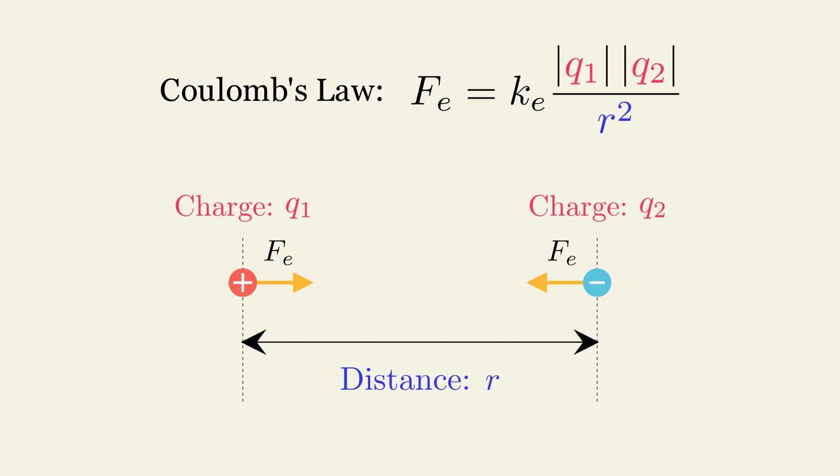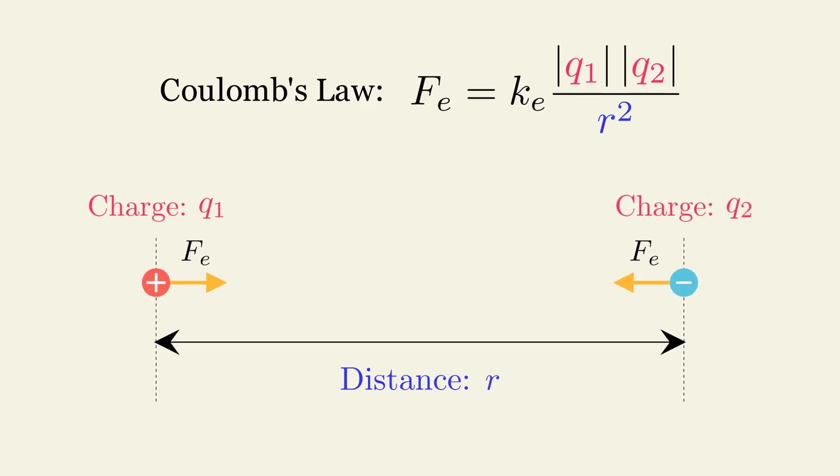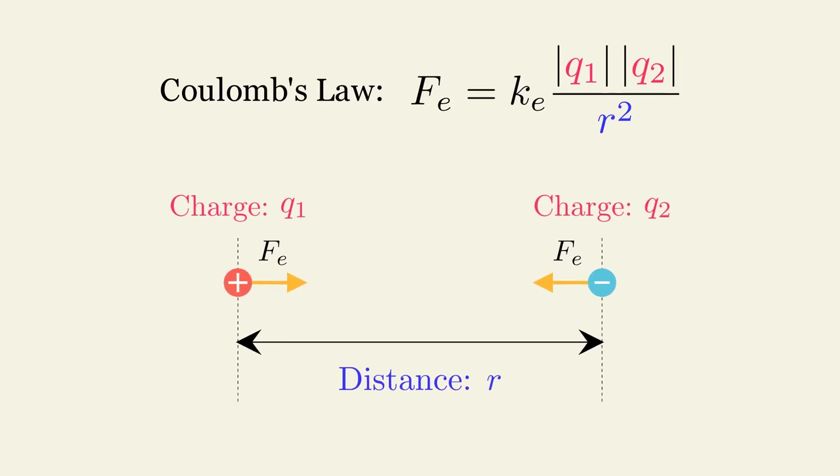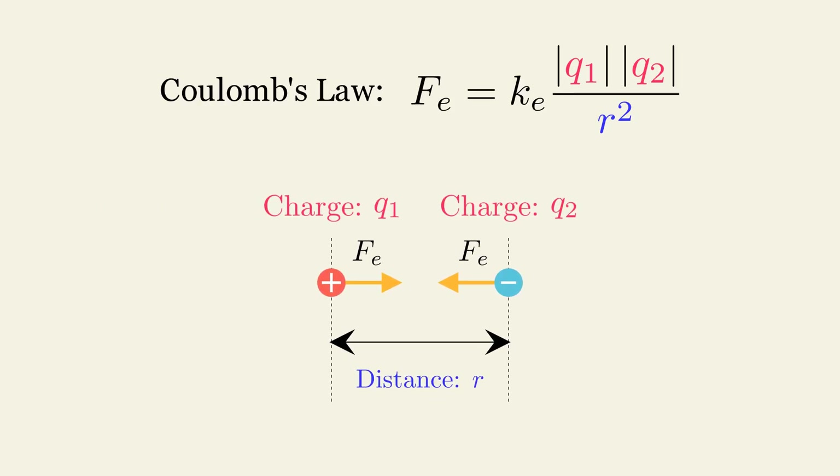The electrical force between two charged particles is inversely proportional to the square of the distance between them. As the distance between particles increases, the electrical force between them becomes weaker. On the other hand, as the two charged particles approach each other, the electrical force between them becomes stronger.